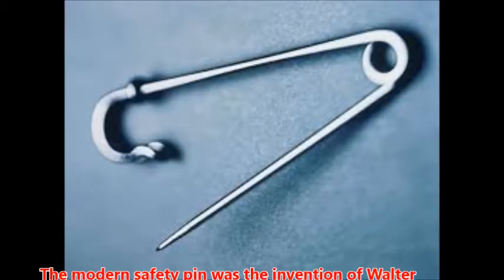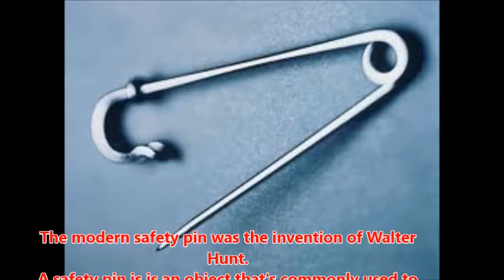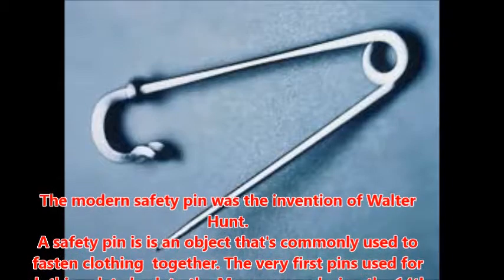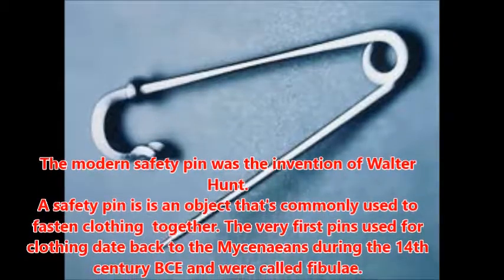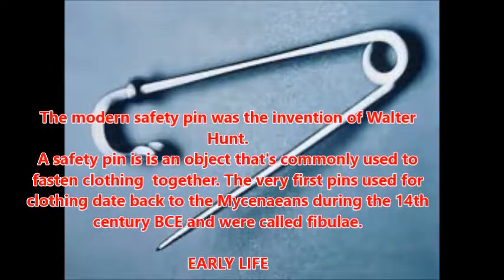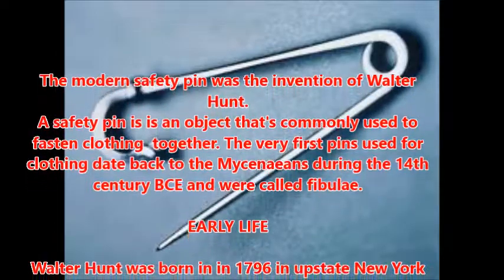The modern safety pin was the invention of Walter Hunt. A safety pin is an object that's commonly used to fasten clothing together. The very first pins used for clothing date back to the Mycenaeans during the 14th century BCE and were called fibulae.